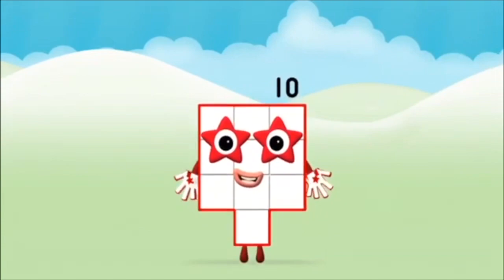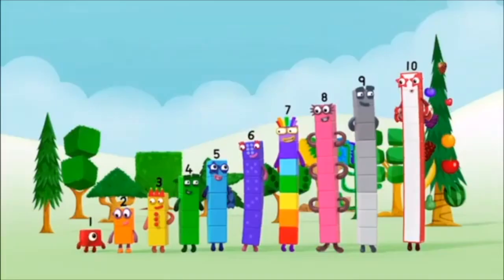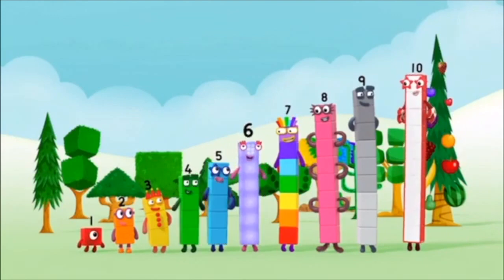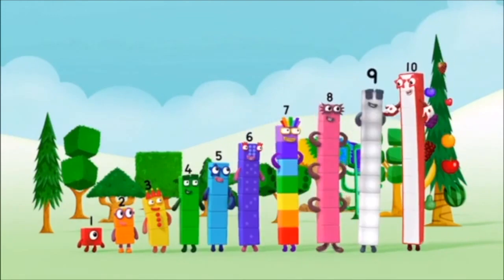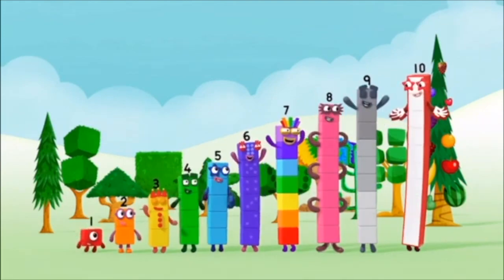That's it! You made number block 10! 2, 3, 4, 5, 6, 7, 8, 9, 10! Yay! Hooray!